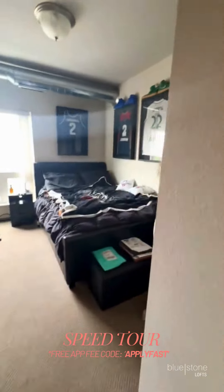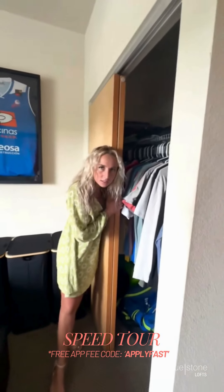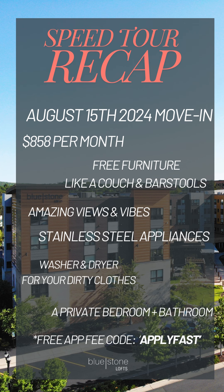Oh my gosh, what a view. What a view. Closet. Thank you.